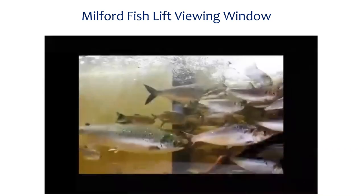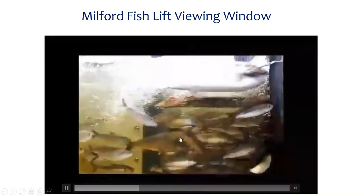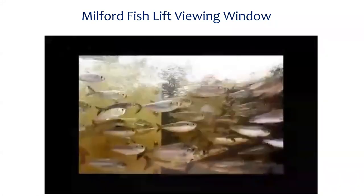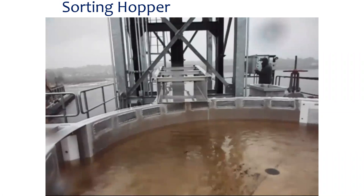Fish pass by a viewing window where we're able to count and identify them to species. This video gives you a sense of how well the fish lift performs — not just for salmon but for many sea-run species. In one frame you'll see a couple of sea lamprey, an Atlantic salmon, a shad, and both blueback herring and alewives. Once fish pass through the viewing window, they can be passed up into the head pond on their way, or transferred through a sorting hopper into a pool where we collect biological data: fish length, fish sex, and scale samples to determine age.